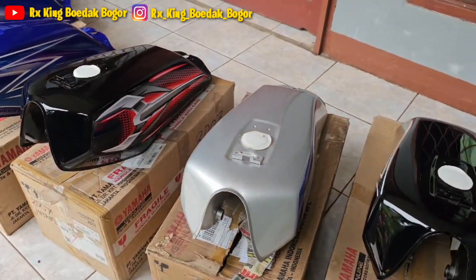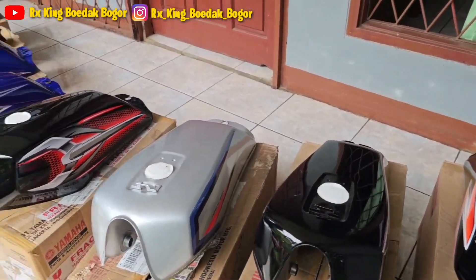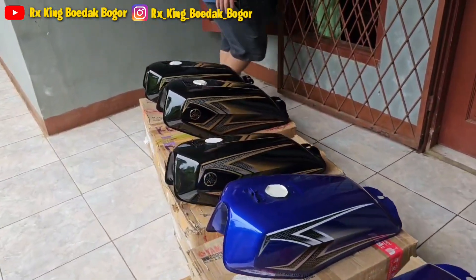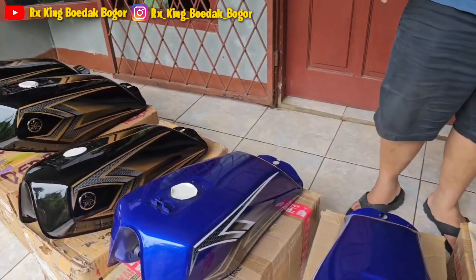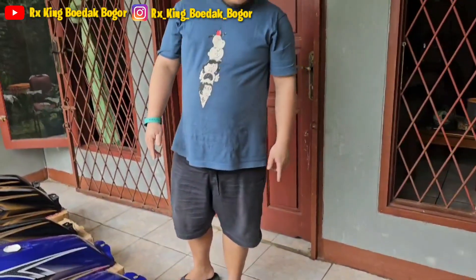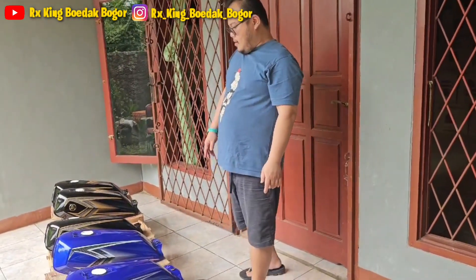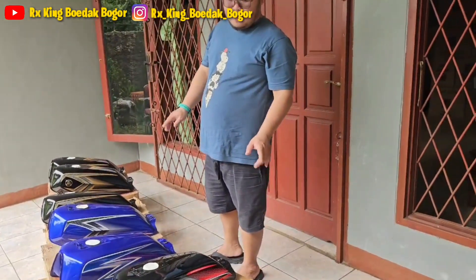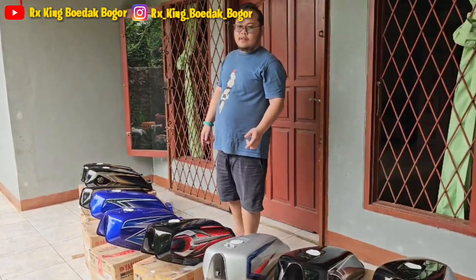Ini semuanya baru AC guys, bagi kalian yang minat ini kita jual. Kita siap kirim-kirim ke luar pulau.